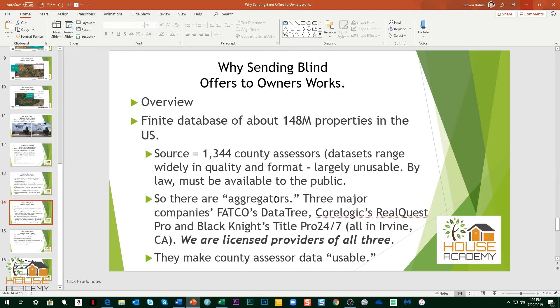How does this work? There's a finite database of about 148 million properties — that's all the property in the United States, every single property. There are 1,344 county assessors, and their data sets range widely in quality and format — some largely unusable. But by federal law, they have to make it available to the public. So aggregators have popped up: First American Title's Data Tree, CoreLogic's RealQuest Pro, and Black Knight's Title Pro 24-7. We are licensed providers for all three. They make the county assessor data available in a usable format.